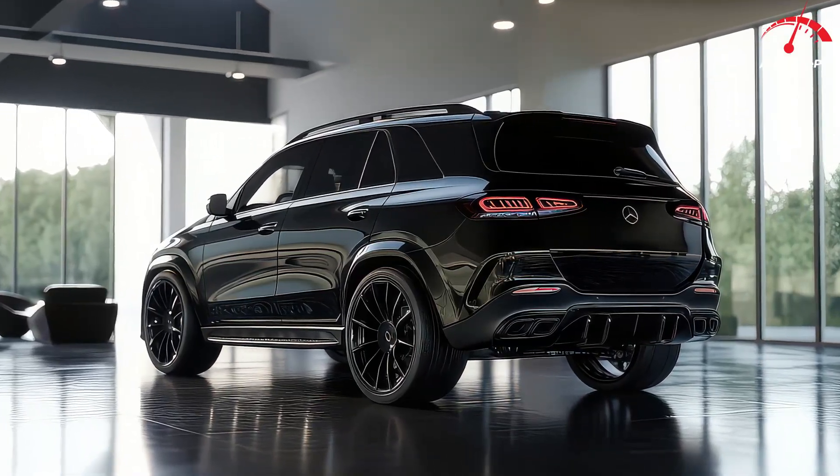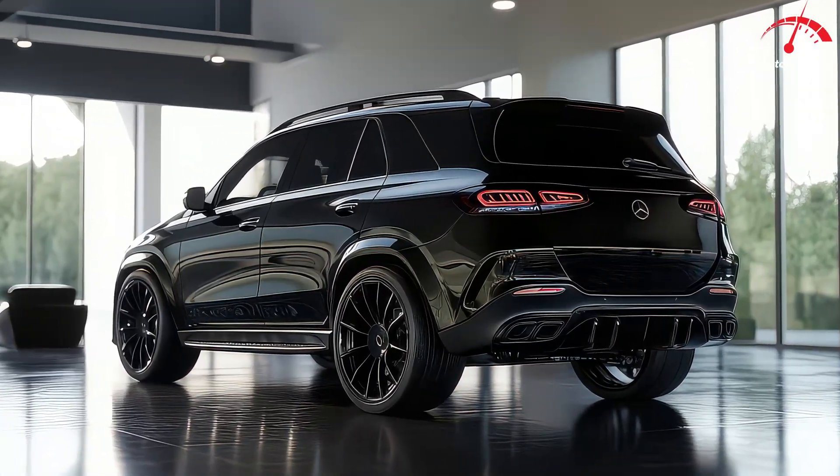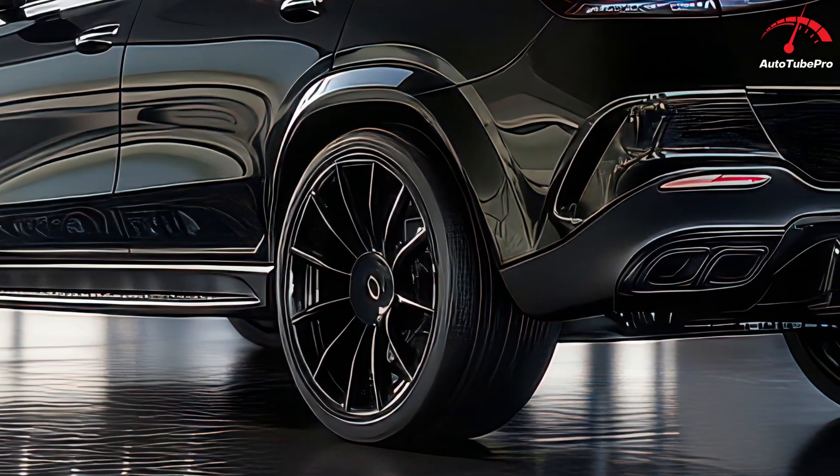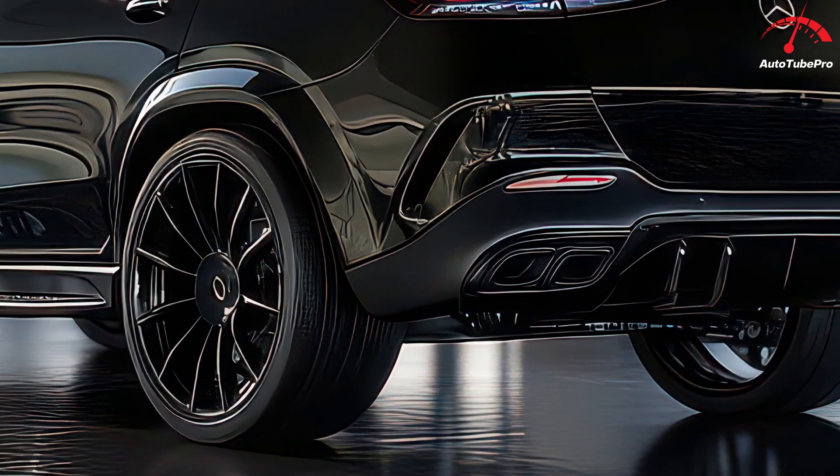The GLE 450E model, in particular, combines a turbocharged four-cylinder engine with an electric motor, promising an impressive electric-only driving range for those short city trips.